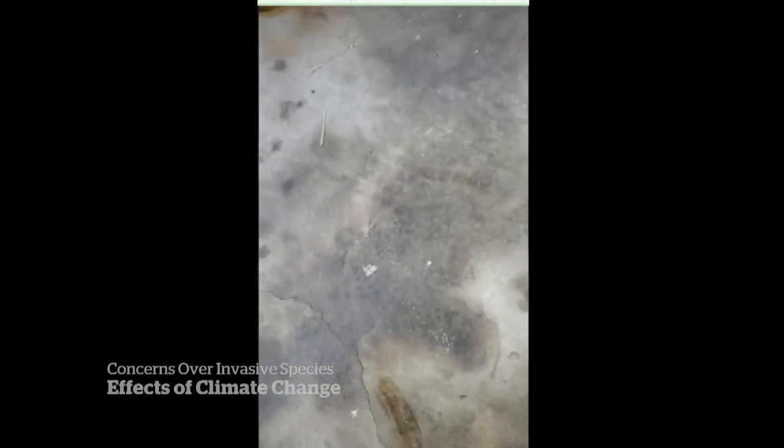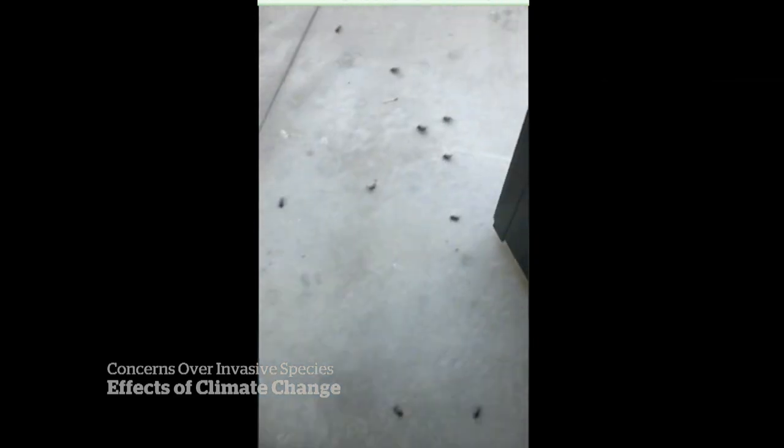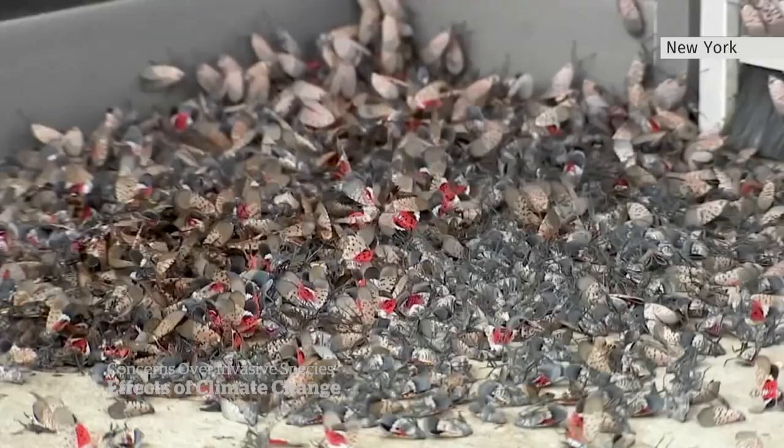Citizens of New York are waging a war against an invasive pest, encouraged by scientists. The enemy: the invasive lanternfly.